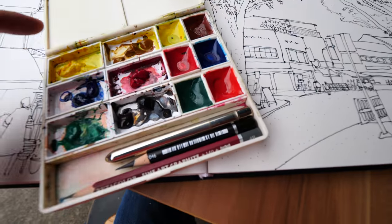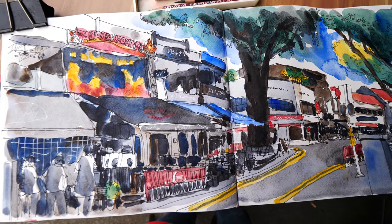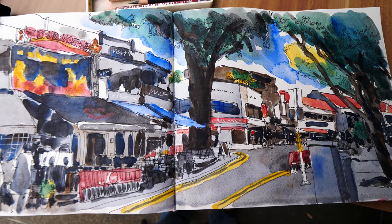I have with me my Marie blue watercolors again. This is my completed sketch, painted in half an hour. Alright, I'm going to head off to the next sketching location.